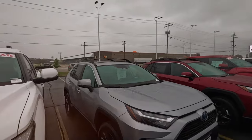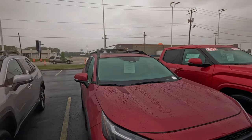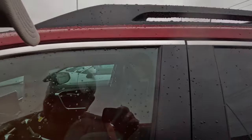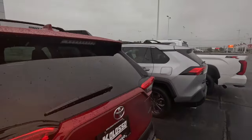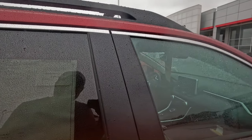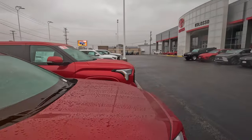This one says available for immediate delivery — so these must be demo units that have been used for a while, so they're willing to let them go. For a 4Runner, 28 miles to the gallon, $40,000. The nice thing about Toyota is you can be fairly confident you can put a couple hundred thousand miles on it.